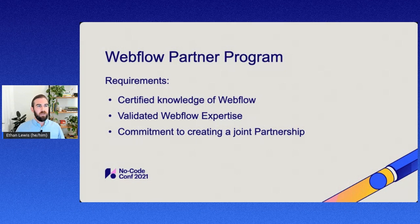Thinking about the requirements of the partner program — what does it take to become a partner? The first step is knowledge and certification of your Webflow experience. We have Webflow certification for partners, which you can access through Webflow University. That's the first step in becoming a qualified candidate. Next, we want to validate that expertise by reviewing the sites you've developed for customers. As part of your application, you'll include examples of customer sites you've launched, and we'll review those against a checklist to make sure you're implementing all the best practices learned through certification.